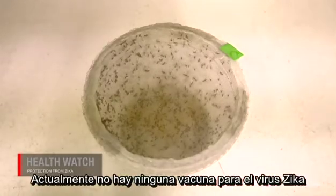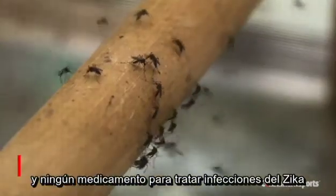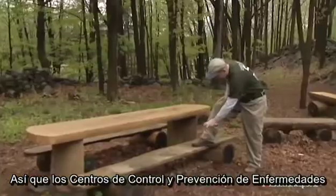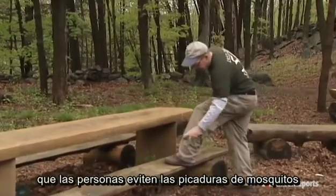Mosquitoes are a top concern. There is currently no vaccine for the Zika virus and no drug to treat Zika infections, so the Centers for Disease Control and Prevention says it is essential that people avoid mosquito bites.